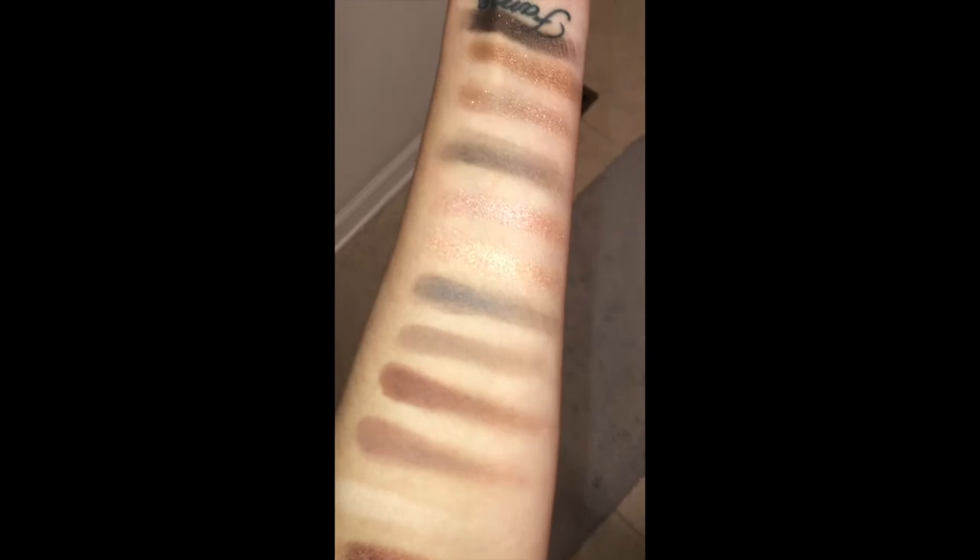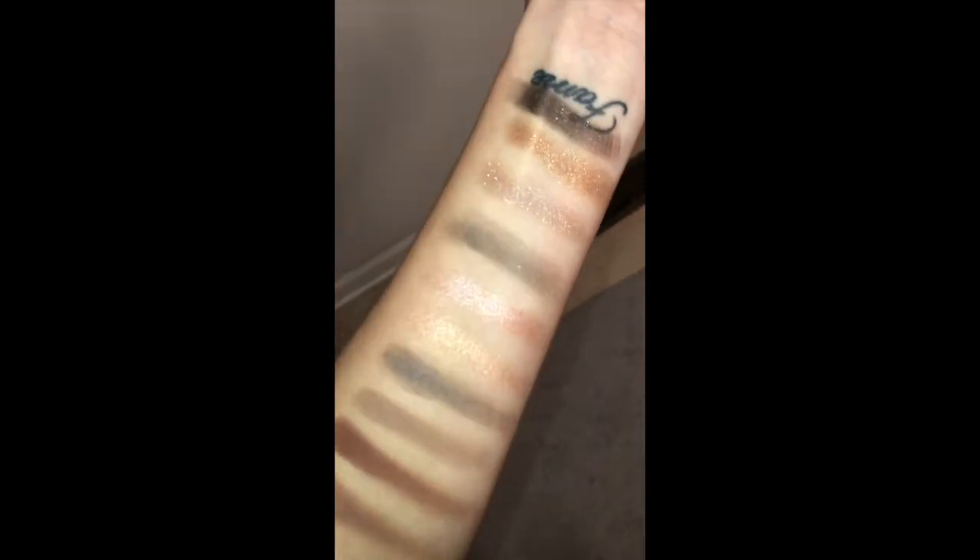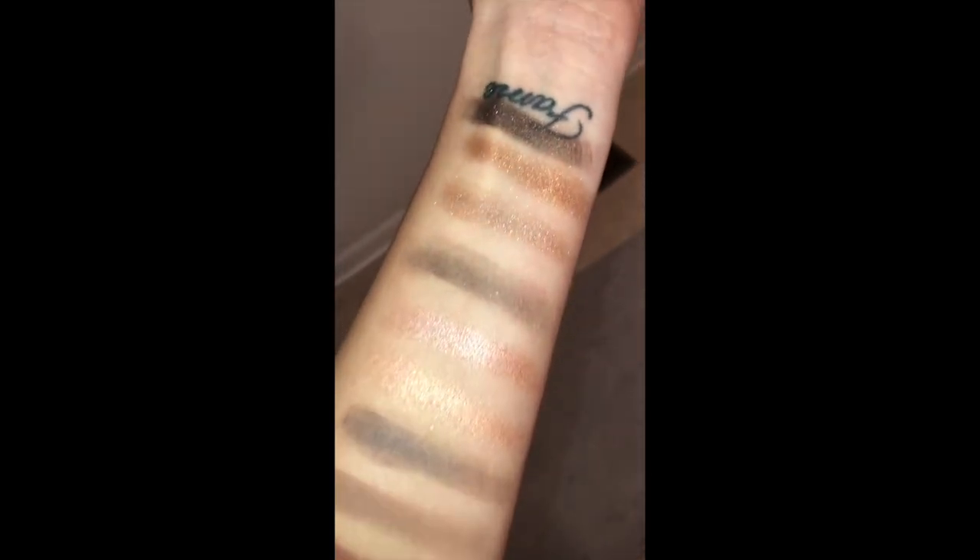I forgot to swatch the shadows for you guys, so I'm doing it on my iPhone before bed. The shimmers are really pretty and sparkly. This isn't the best kind of palette to swatch — it didn't swatch that great and I had to go over each shade at least two or three times — but the shades are really beautiful and they do a wonderful job of blending on the eyes. And that's all 12 shades swatched.